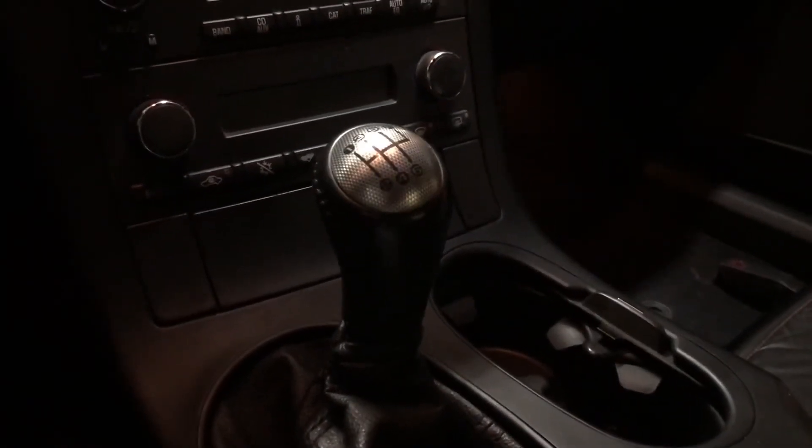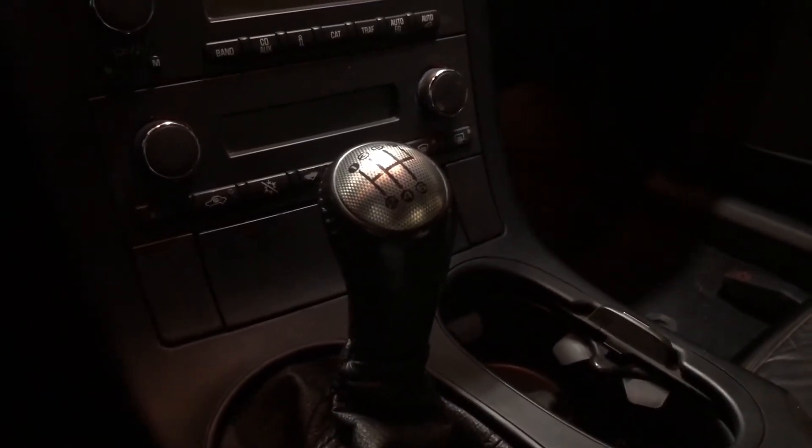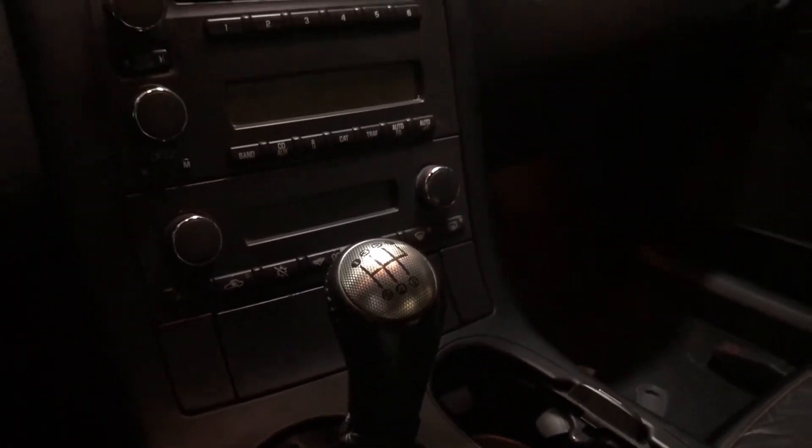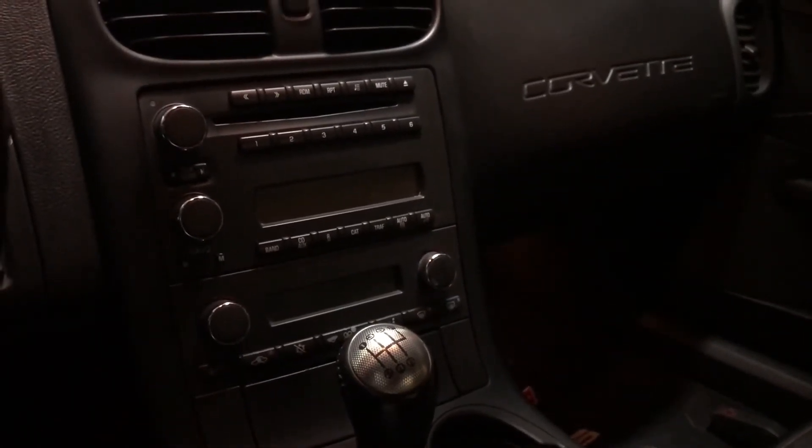The impressive thing about the Z06 is it can reach over 100 miles per hour in fourth gear. If you've ever seen the Top Gear episode featuring this car, you know what I'm talking about.